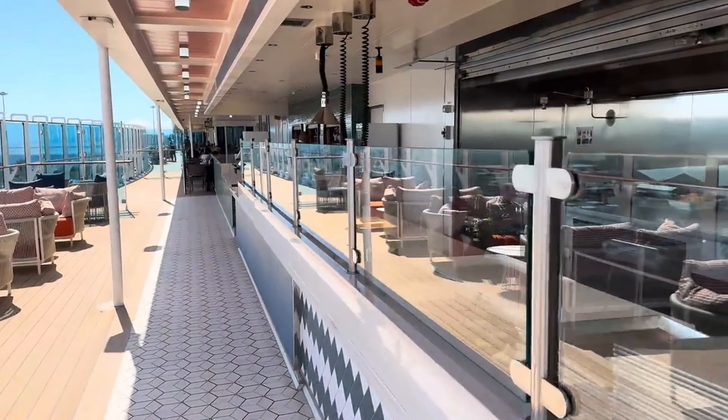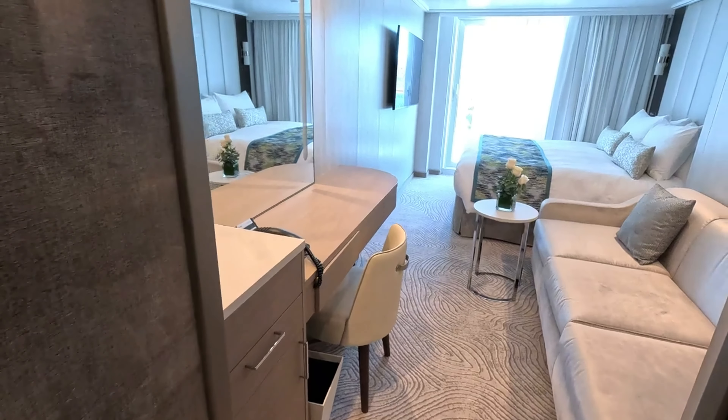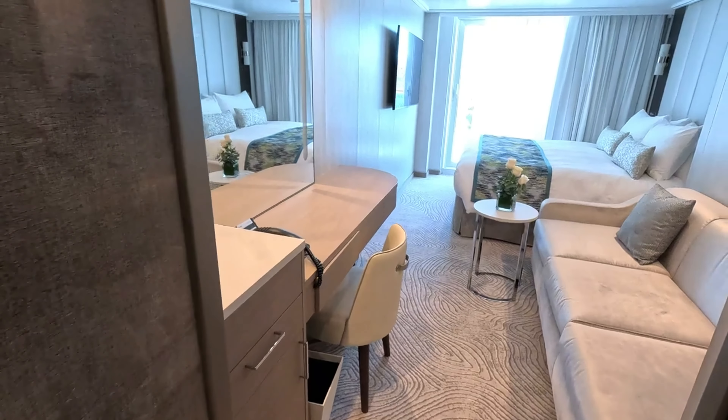For unique and interactive dining experiences, Uma Teppanyaki, Uma Hot Pot, and Catch by Rudy are excellent choices. No matter what you're in the mood for, the Sun Princess has something to satisfy your cravings. Each dining venue offers its own unique atmosphere and menu, making your cruise culinary adventure unforgettable.